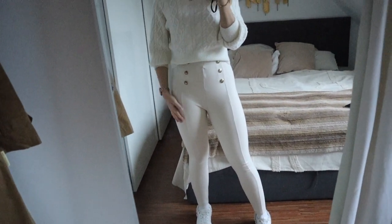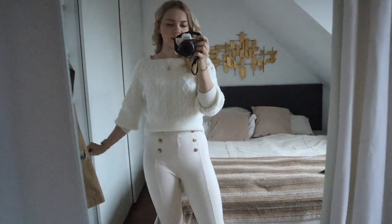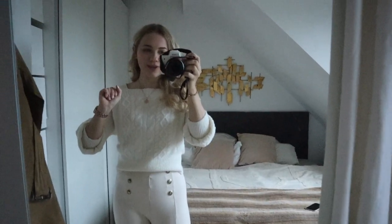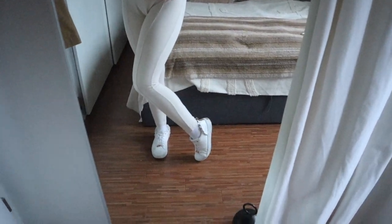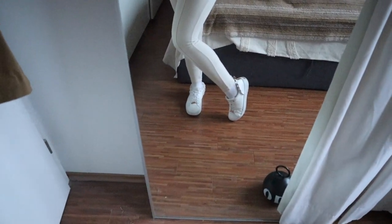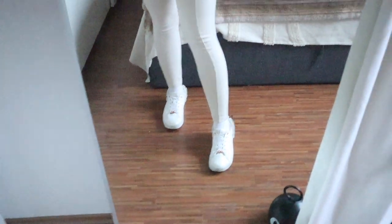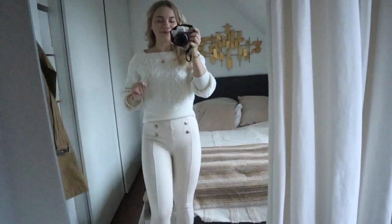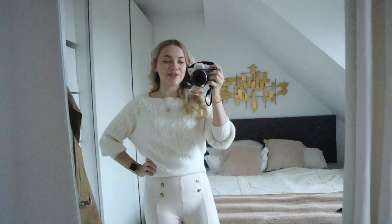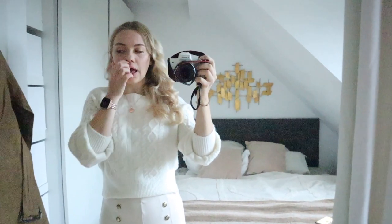The leggings are cream but have gold buttons which give them a statement look, which I really like. I've paired this monochromatic outfit with my Ted Baker trainers — I love them, they're so cute, and the ruffles always add something. I always get compliments when I wear them. I'm probably going to pop on the same cape coat as yesterday before heading into the city — that's outfit number two!